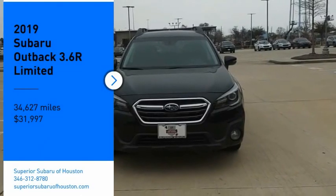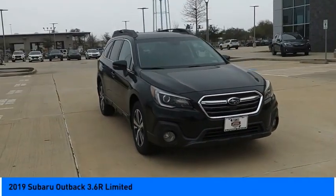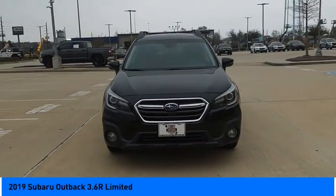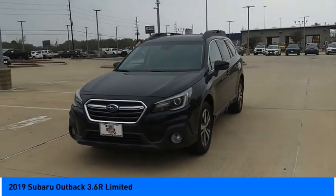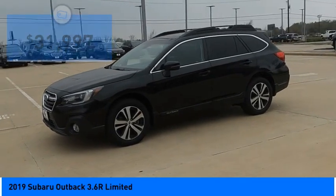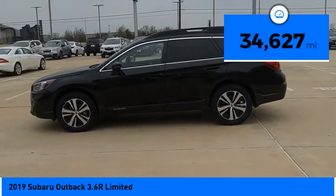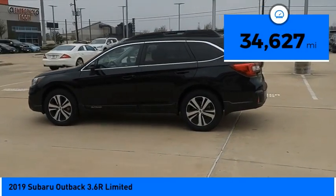We are pleased to show you the 2019 Outback. Take the go-anywhere capability of all-wheel drive and plenty of room for cargo and companions, and you've got the Subaru Outback. Let the adventure begin — priced below $35,000. This vehicle has less than 35,000 miles.